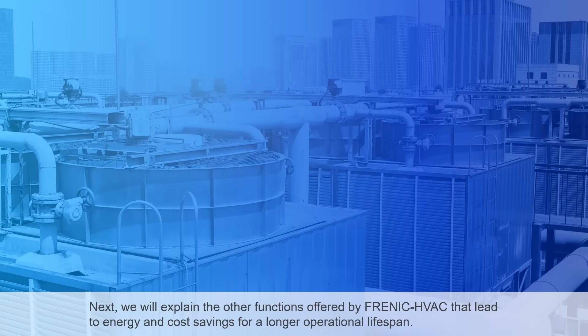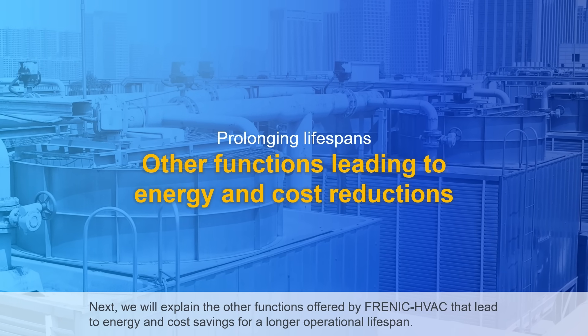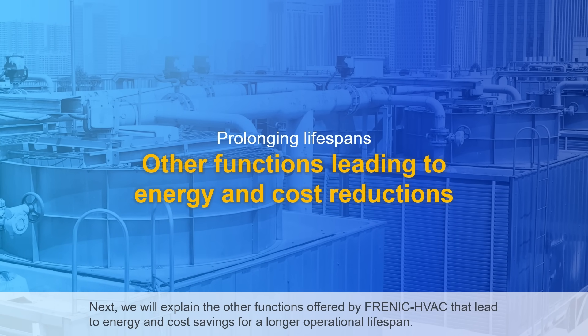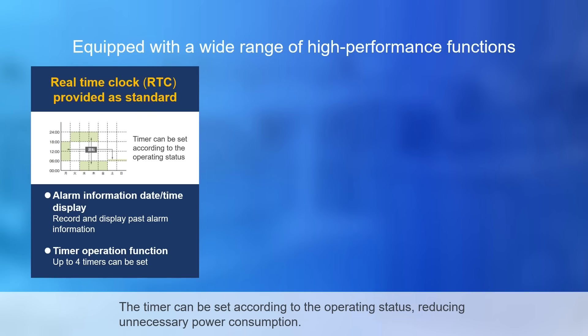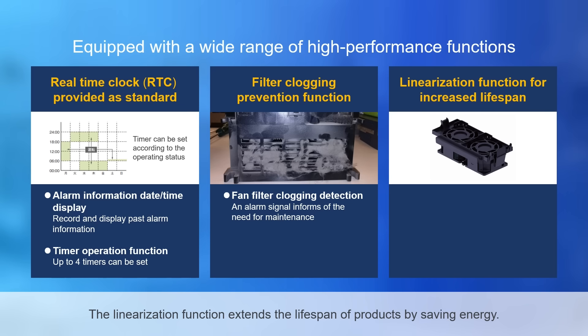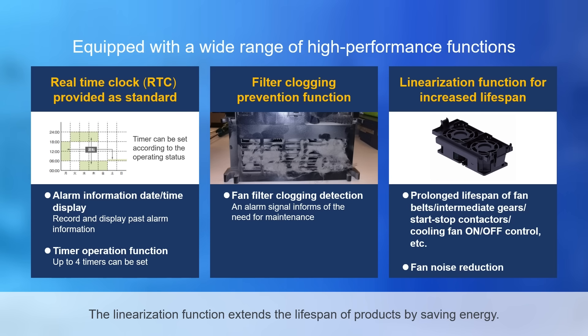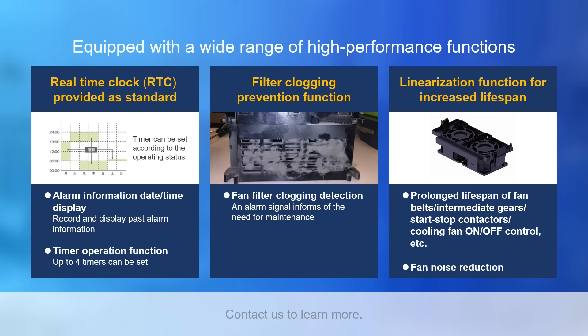Frenic HVAC offers additional functions that lead to energy and cost savings for a longer operational lifespan. Real-time clocks are provided as standard; the timer can be set according to the operating status, reducing unnecessary power consumption. The filter clogging prevention function provides alerts when maintenance is required in order to prevent breakdowns. The linearization function extends the lifespan of products by saving energy. These are just some of the high-performance functions offered by Frenic HVAC — contact us to learn more.